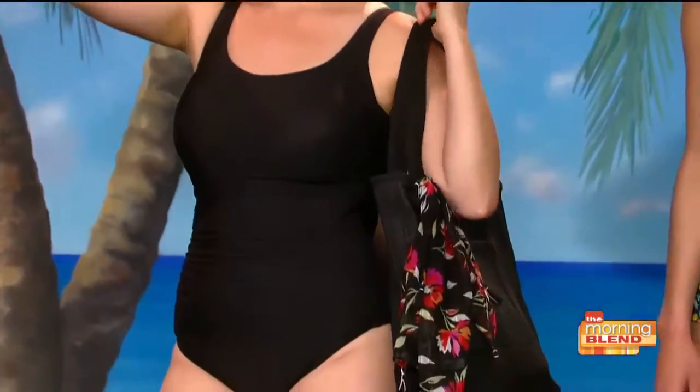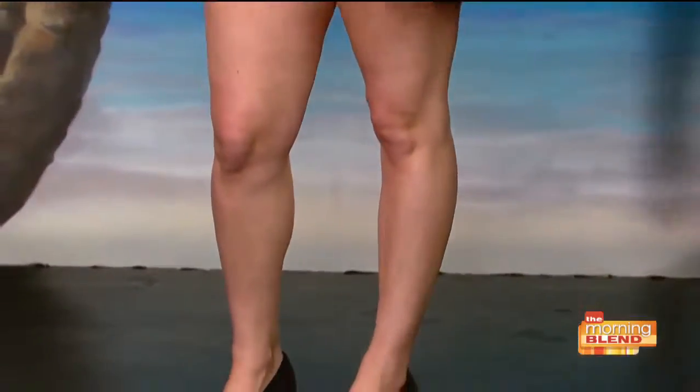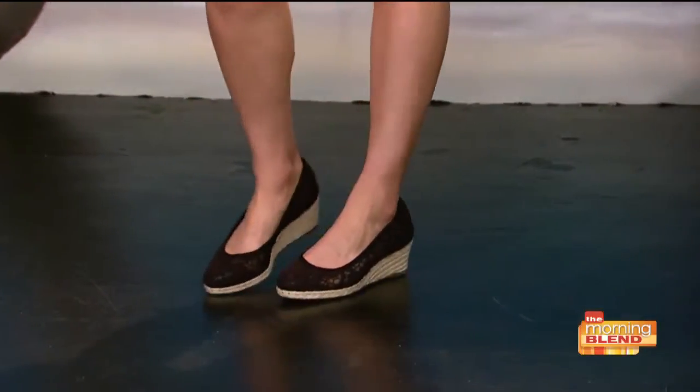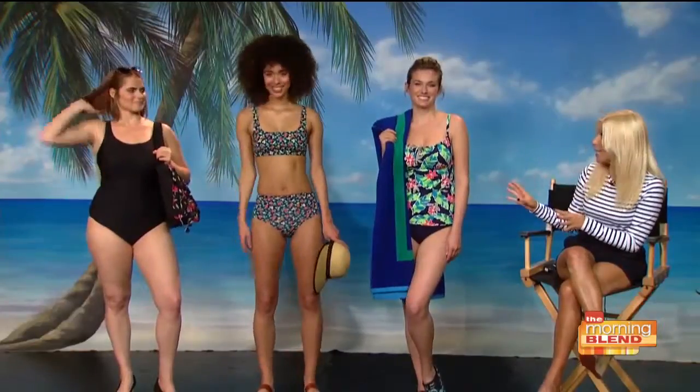It has really firm control throughout, so it really showcases their curves. There's your beach bag and a floral sarong — you can use that to tie around your waist. Espadrilles really lengthen the leg. And this again goes up to a triple D cup, so all these fit so many different sizes and shapes.